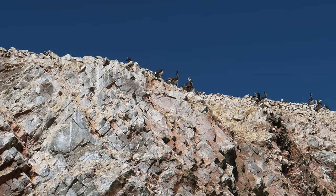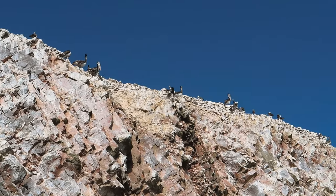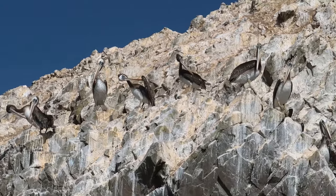We circled around the islands, spotting many more birds and penguins hanging out on the rocks, before we witnessed an amazing nature moment.